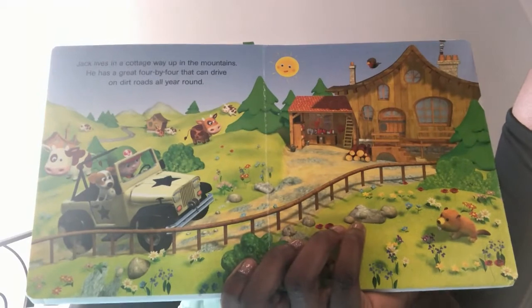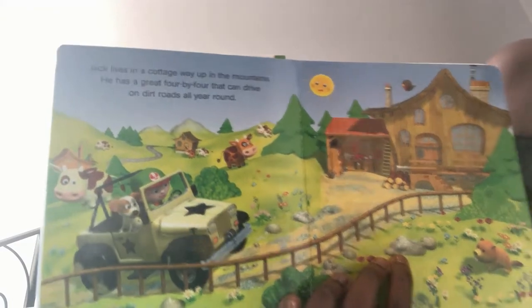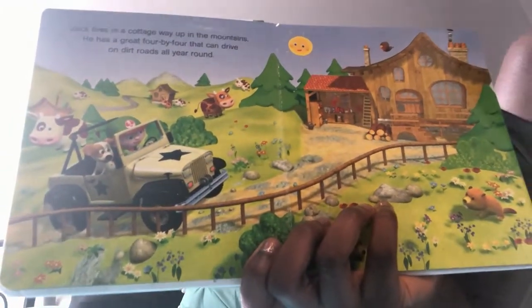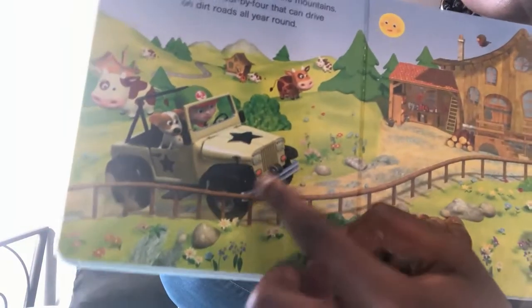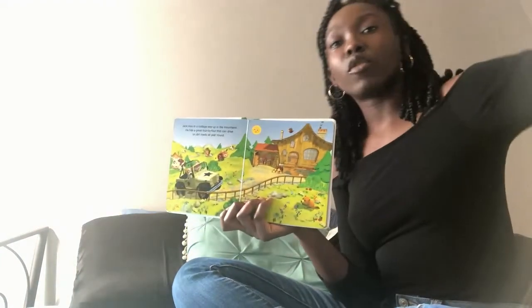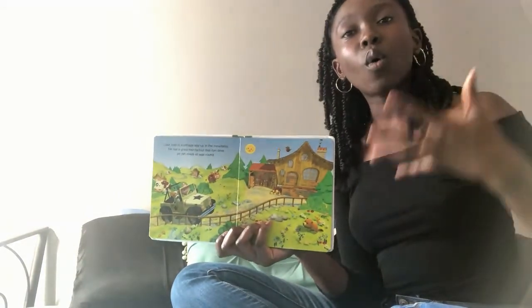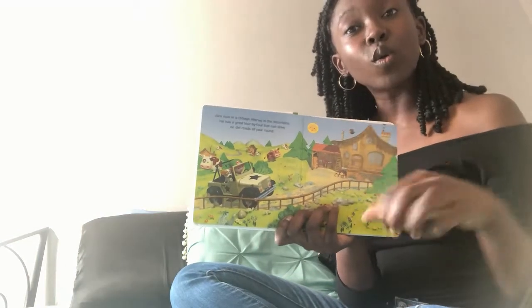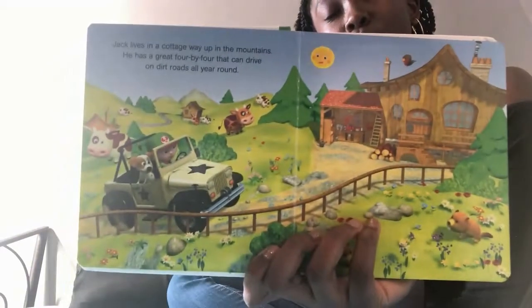Jack lives in a cottage way up in the mountains. He has a great 4x4 that can drive on dirt roads all year round. See how it has these huge tough tires? It helps it go over all kinds of different terrain — whether it's gravel, dirt, snow, or mud. These tires have enough traction and grip to hold on to all the different kinds of road or terrain the 4x4 might go on.